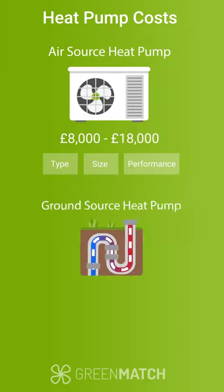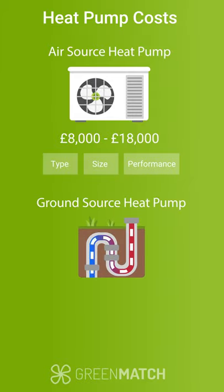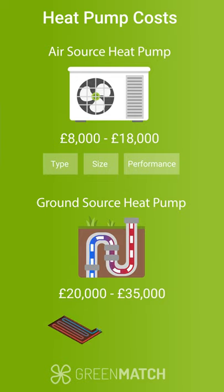A ground source heat pump, on the other hand, is a more expensive investment that can cost you between £20,000 to £35,000. The costs vary based on whether you choose a vertical or a horizontal system, with the horizontal system being a bit less expensive but requiring more space and land.